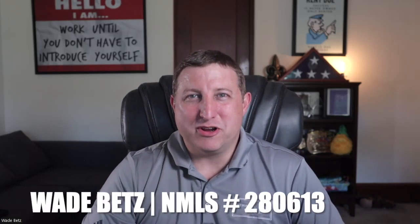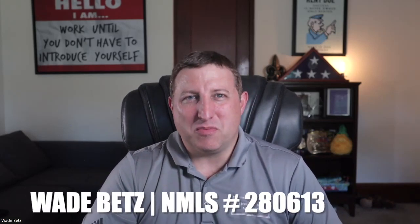Are you dreaming of turning a fixer-upper into your dream home? Or maybe you're dealing with a property that needs a bit of TLC after a disaster. We have the perfect solution for you. Hi, everyone. Welcome back to our channel.